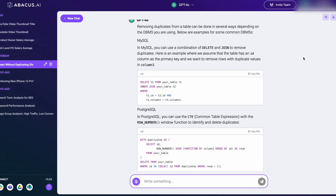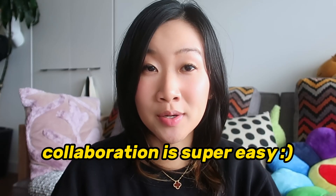And in case you wanted to share the full conversation with a team member, all you have to do is click the share button at the top. It makes collaboration so easy.